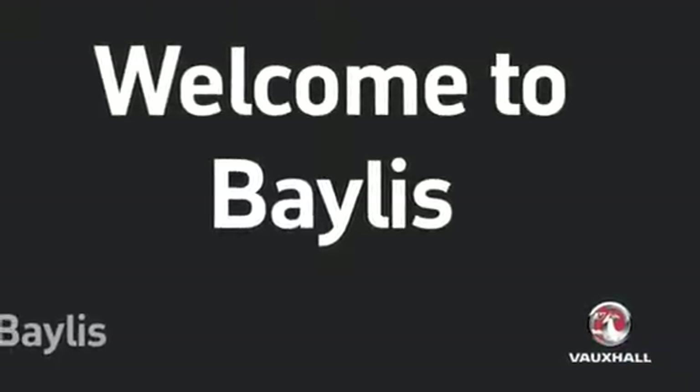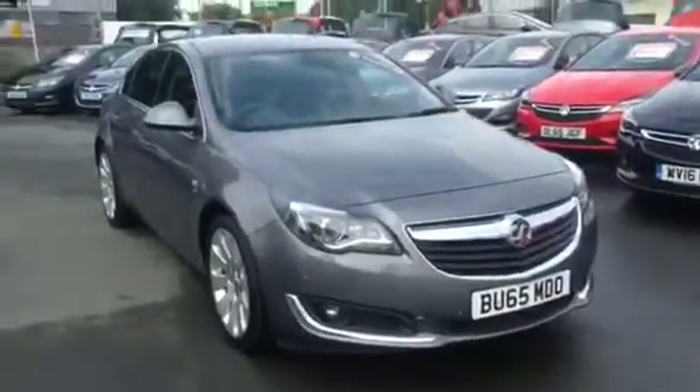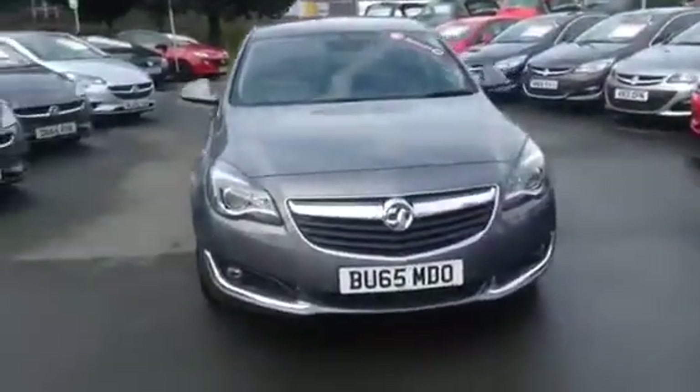Hello and welcome to Bailey's Vauxhall Gloucester. We're looking at a 2015 2.0L Vauxhall Insignia Elite Nav CDTI in Shiny Rock.